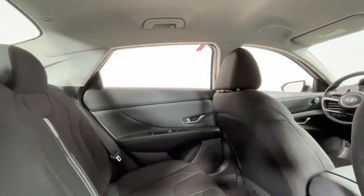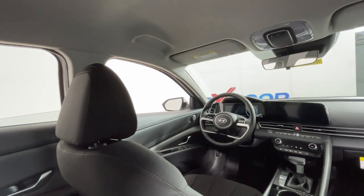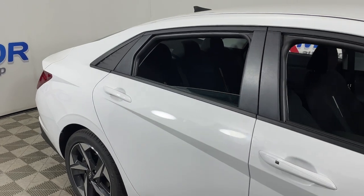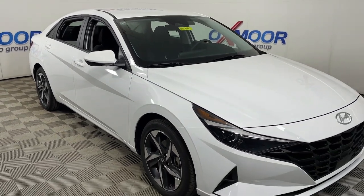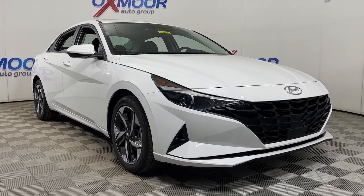Innovation meets refinement in this modern, energetic Elantra. See for yourself when you take it out for a test drive. Our professional staff looks forward to giving you excellent service. We'll see you next time.